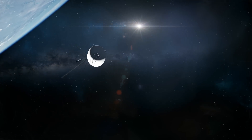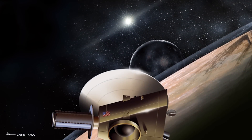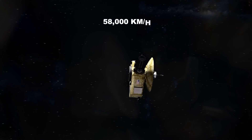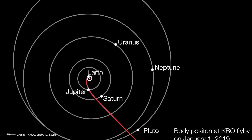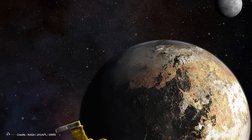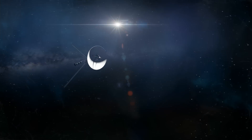One might ask: Voyager 2 took 12 years to reach Neptune, so why did the New Horizons probe only take nine years to reach Pluto, which at that particular time was only slightly further away? The difference depended on several factors including speed, trajectory, and maneuvers. New Horizons was launched in 2006 with an initial speed of about 58,000 kilometers per hour — the highest ever achieved by a probe headed outward from the solar system — and took advantage of a gravitational assist with Jupiter, increasing its speed by about 14,000 kilometers per hour, reaching Pluto in 2015 after a flyby of about 5 billion kilometers. Voyager 2, on the other hand, was launched in 1977 with an initial speed of about 35,000 kilometers per hour and followed a more complex trajectory.